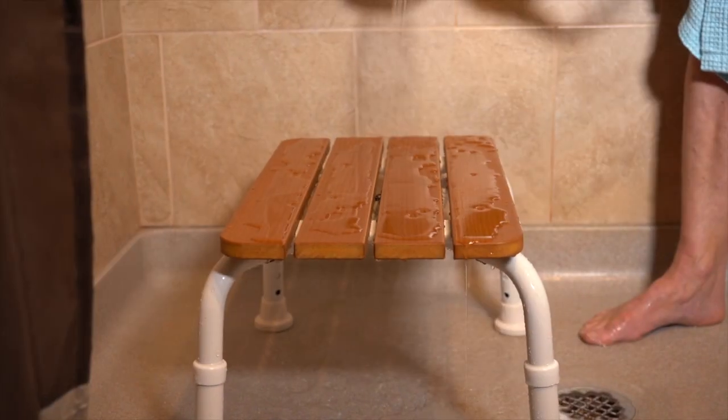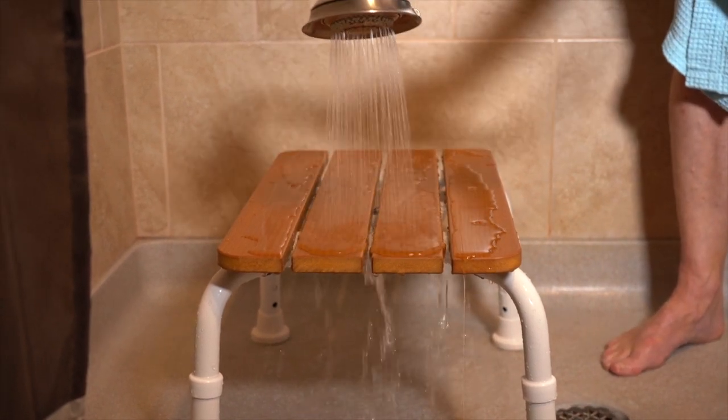Cleaning the LS5002B Bath Stool is a snap. Just a quick rinse and you're done.